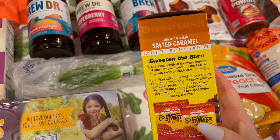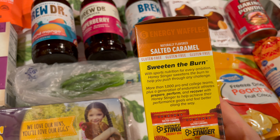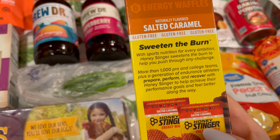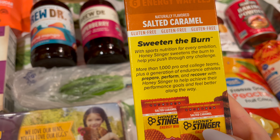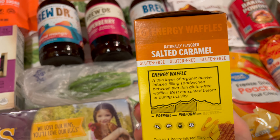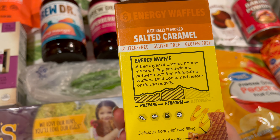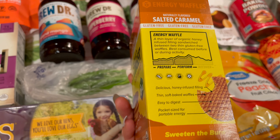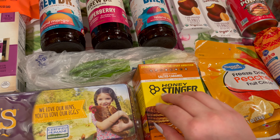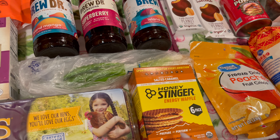"Sweeten the burn with sports nutrition for every ambition — Honey Stinger sweets sweetens the burn to help you push through any challenge. More than 1,000 pro and college teams plus a generation of athletes prepare, perform, and recover with Honey Stinger." It's an energy waffle — a thin layer of organic honey-infused filling sandwiched between two thin gluten-free waffles, best consumed before or during activity. My husband likes these too, so it's a perfect snack for us to travel with.